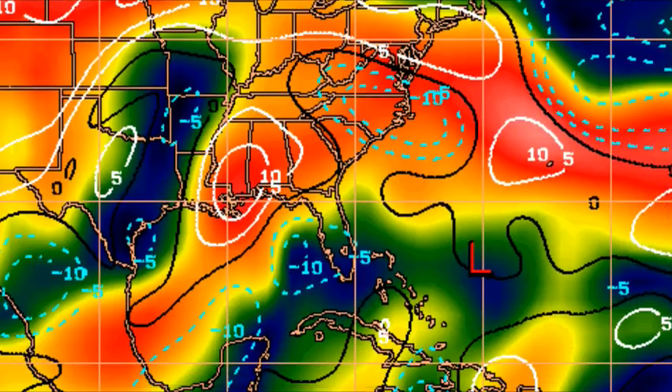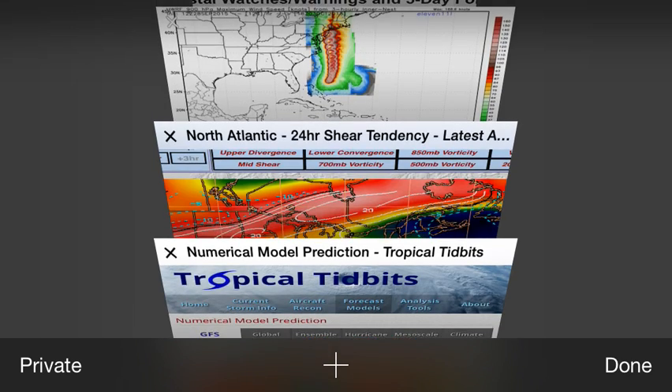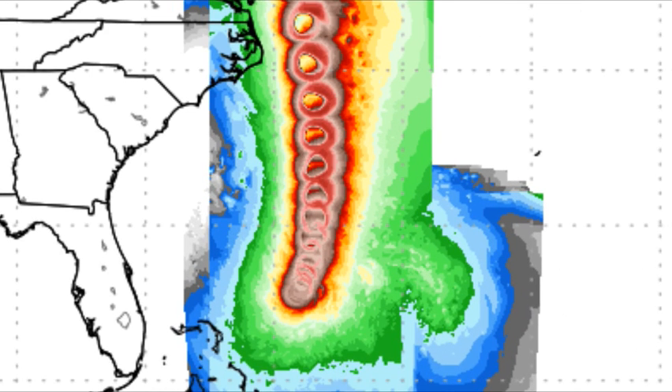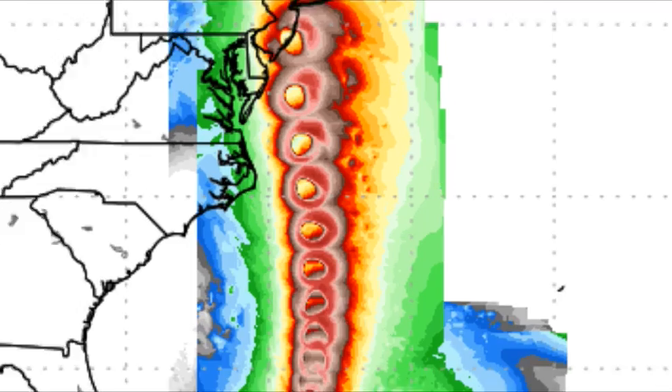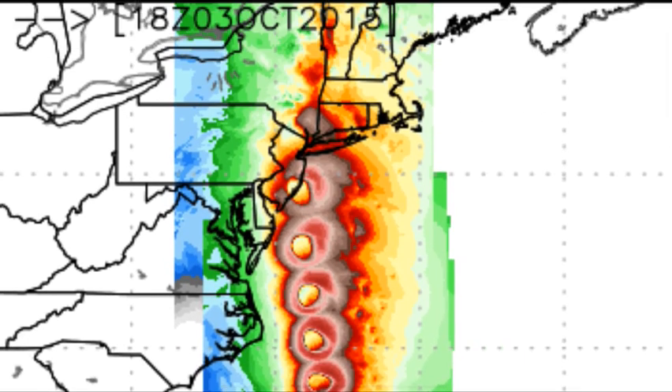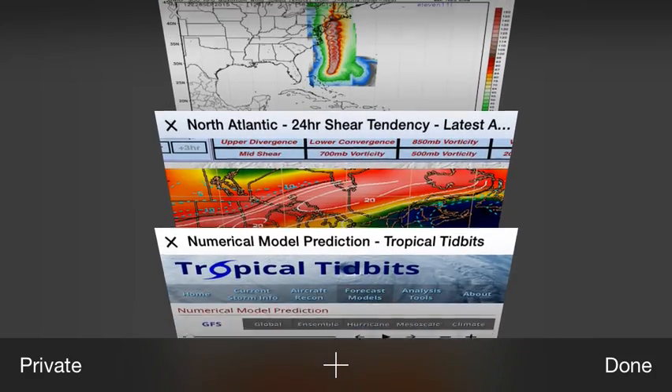Just because it is October, we have seen storms like these before — strong systems in October. People just think that we're getting close to ending hurricane season. Here is WeatherBell's great overlay. This is the 12Z run — it doesn't have the 18Z yet — but you can see it heads north, back down south, then starts rapidly intensifying over warm sea surface temperatures and intensifies into a Category 4 hurricane driving into the northeast coast. But the GFS is showing just a tropical storm.